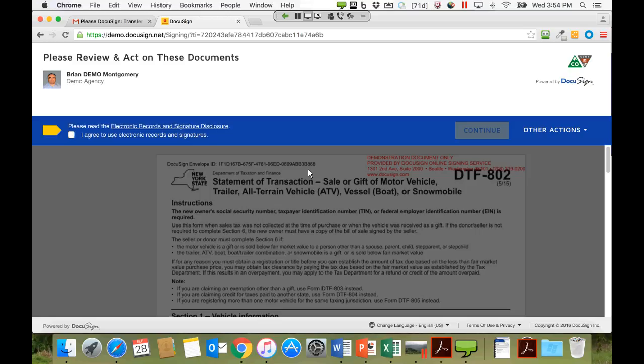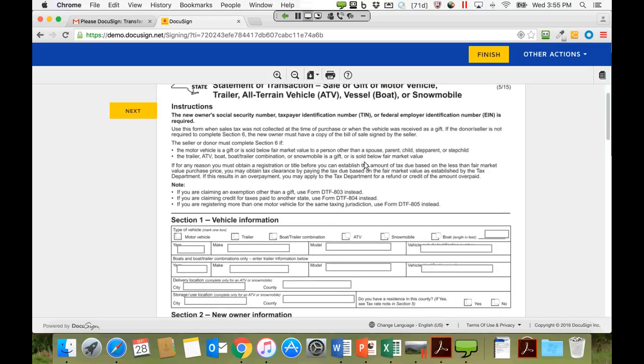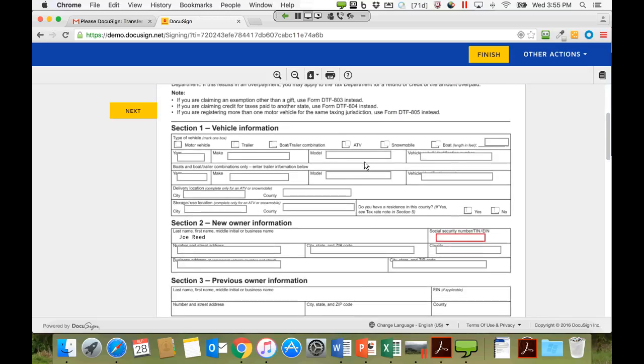An important point: signers do not need to be users of DocuSign — only the person who initiates the transaction needs to be. Just as before, Joe opts in for the use of electronic signatures and hits Continue. The form is then presented, looking very familiar since it's the same form, with a number of overlaid tags. Many were left optional in the demo to avoid excessive typing.